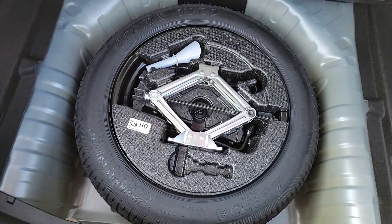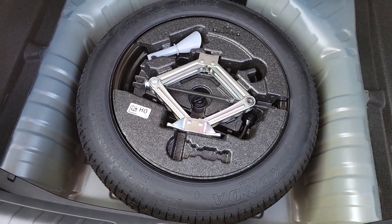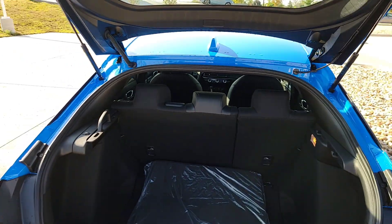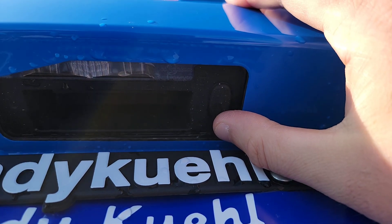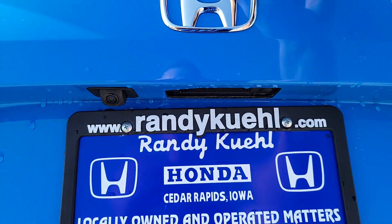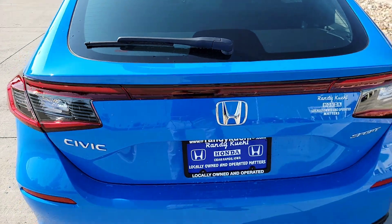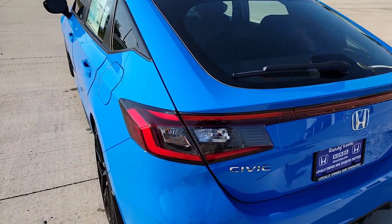Under the cargo floor there's a spare tire for unforeseen events, along with the tools you need to get back on the road. When you're done at the hatch and all doors are shut, you can simply hit the lock button on the hatch exterior — the car will beep and all doors will be locked as you walk away.